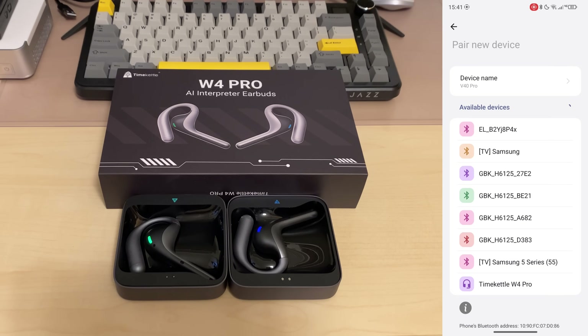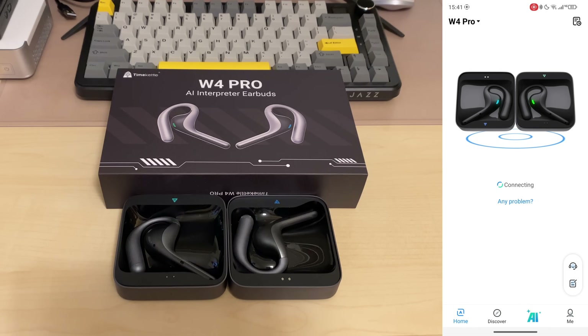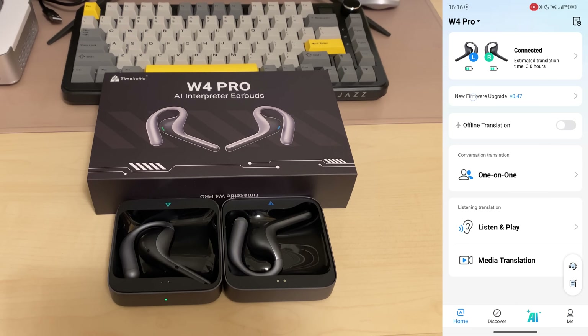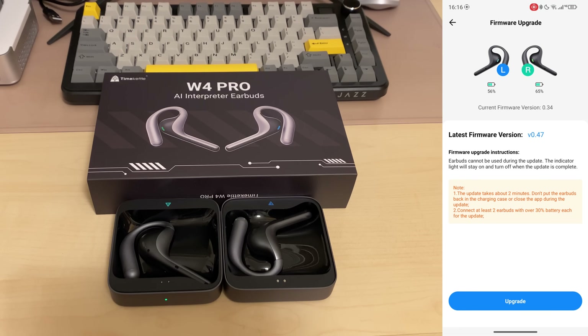We go to Bluetooth, pair new device, and there we have the Time Kettle W4 Pro paired. First of all, let's upgrade the firmware. I will charge them up a bit more and be back in a bit. On the home dashboard we can see the firmware upgrade right there — let's click it and upgrade. The earbuds want to be out of the case during the upgrade. Auto connect was successful — two seconds auto connect.